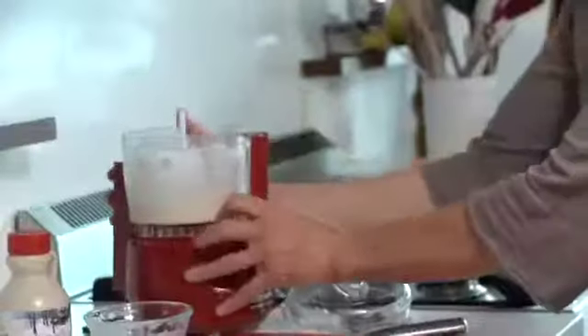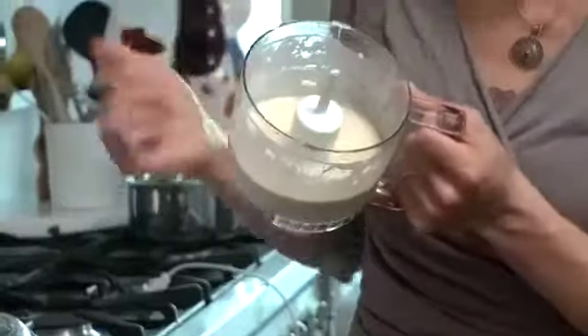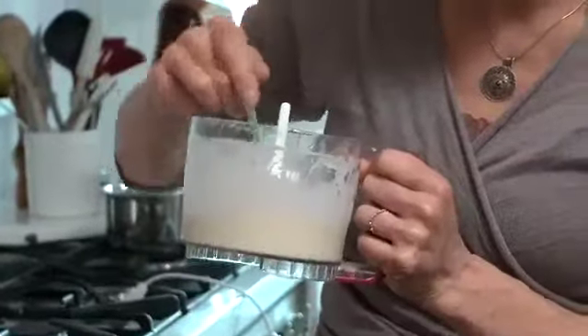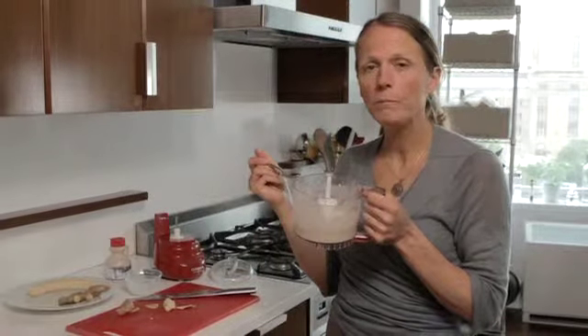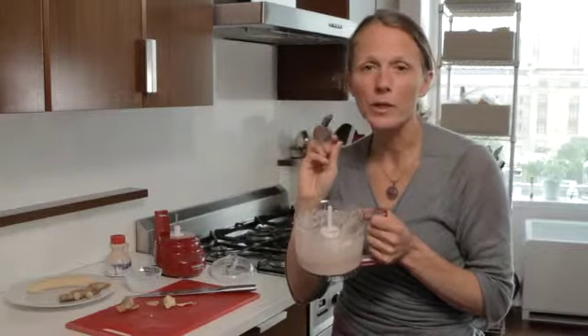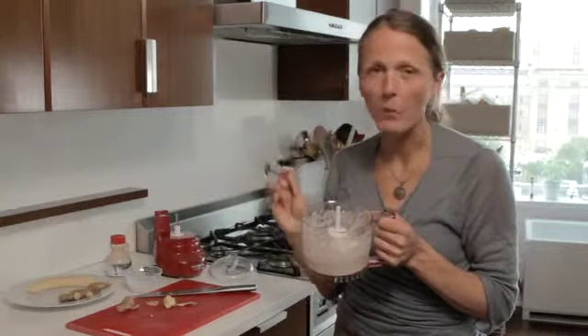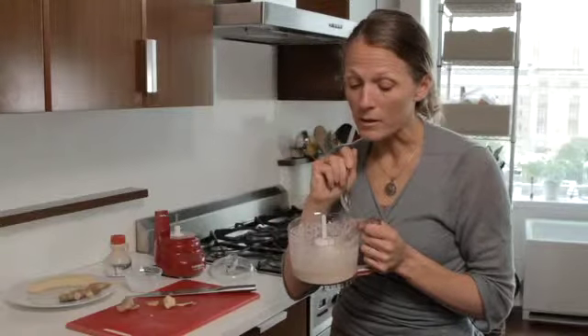Let's take it off and you can see the consistency — very light, very fluffy. Let's give it a taste. The perfect marriage of sweetness with ginger, with a little coconut. And we didn't even have to add any sugar because it's sweet enough and delicious.